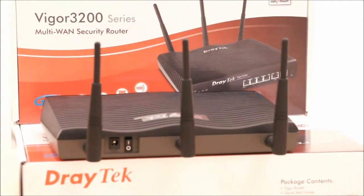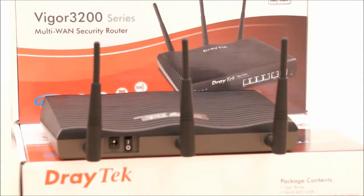At the back of the router you of course have your power switch and power source. The N wireless model comes with three detachable antennas which you can upgrade at any time.